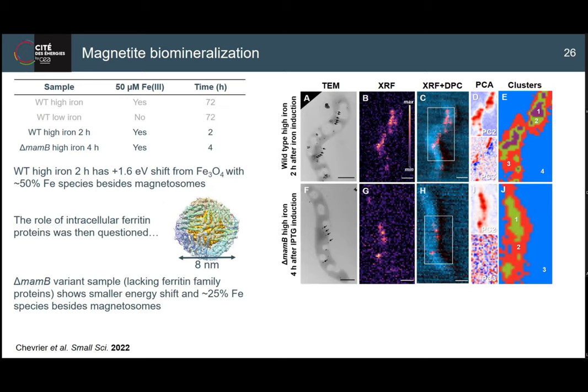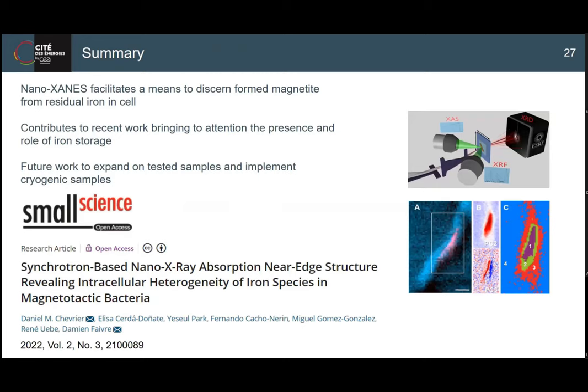This study showed the possibilities of this technique, but future work needs more controls and more precautions. This was done at ambient conditions. Next, I'd like to do this with a more expanded dataset under cryo conditions - plunge-freezing samples at certain conditions and then doing this kind of experiment. It's difficult because cryo high-energy nanoprobe beam time is very hard to obtain, but it's something I am planning.